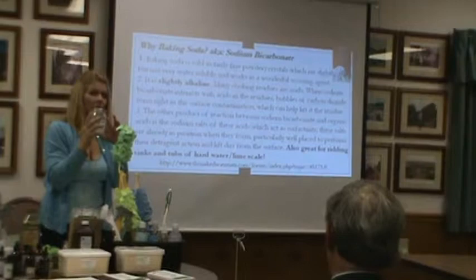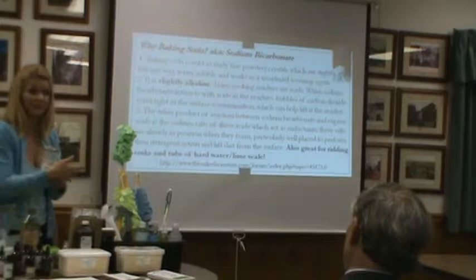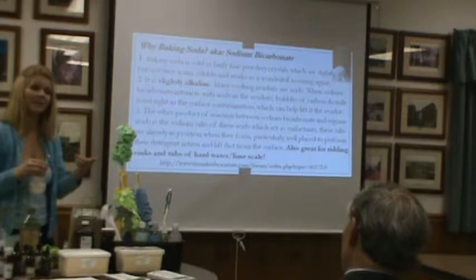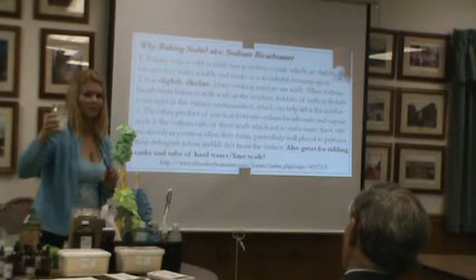You can sprinkle that baking soda mixture on your carpets and let it sit. I use lavender, eucalyptus, or a citrus like orange if you're sensitive to the others — orange, lemon, or lemongrass. Lemongrass sounds like lemon but it's much stronger. You can come up and smell them after we're done. This works fantastic on limescale or scrubbing your tubs and sinks, and you can also use it as a carpet deodorizer.